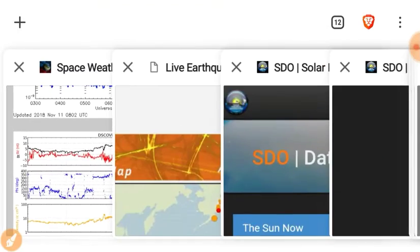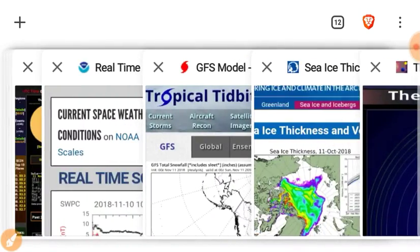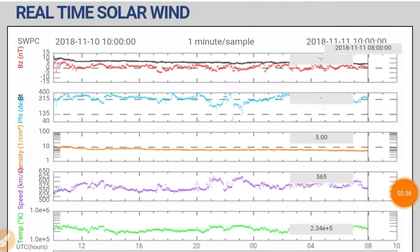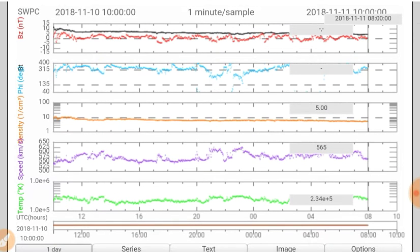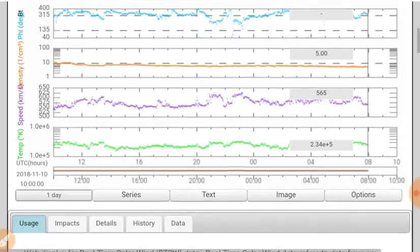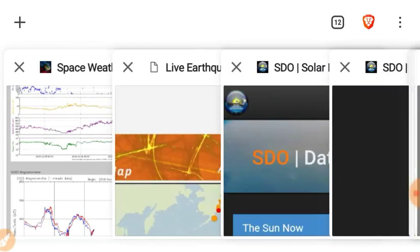Let's look at the real-time solar wind. The BT/BZ is pretty relaxed, and the phi angle is bouncing around with a signal still around the 300 range. Density has flatlined around 5, and there's a fluctuating wind speed at about 565 kilometers per second. That's from the old coronal hole.